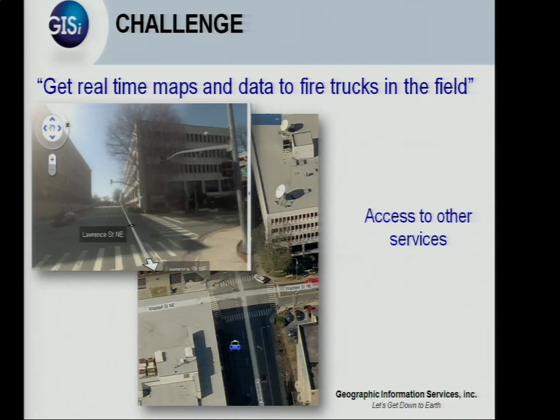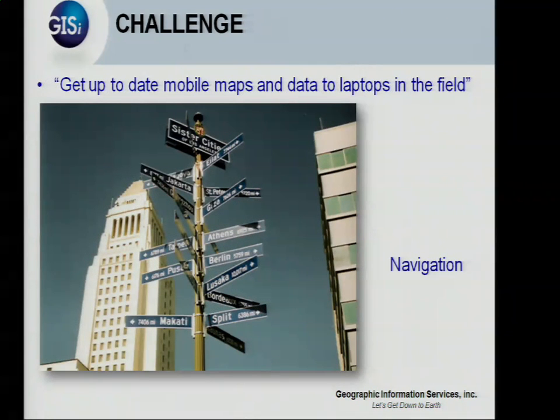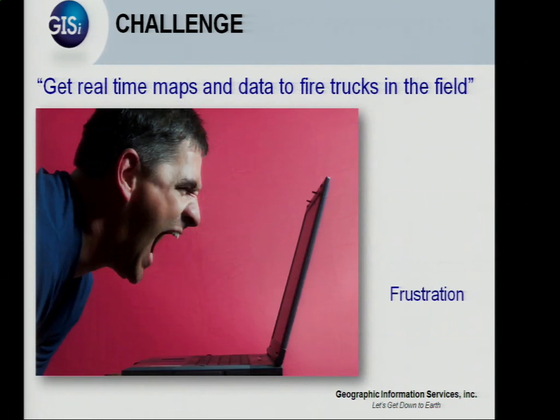They want access to their Pictometry or other services that are online. Then there's the problem of navigating all this data — lots of great data, difficult to navigate, let alone navigating the truck. It causes frustration. This is where the solution came in.